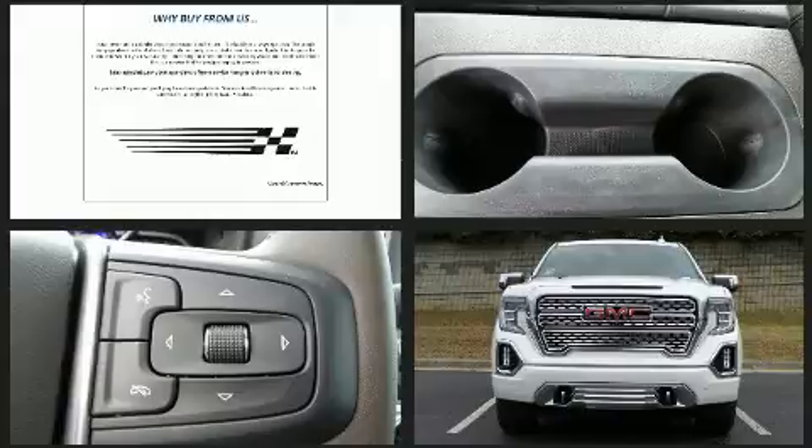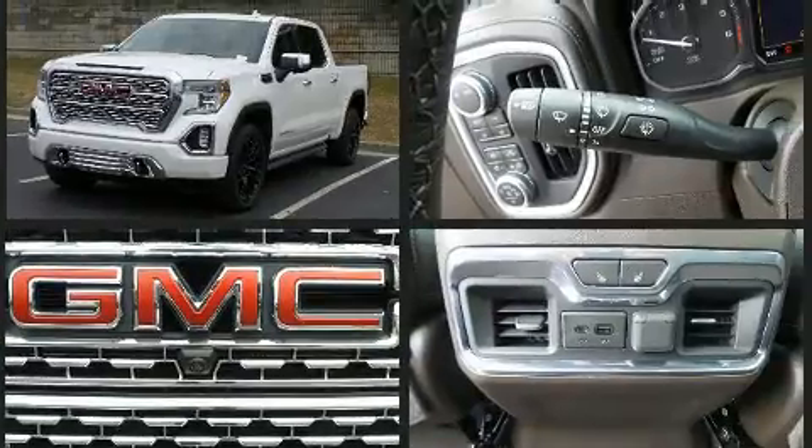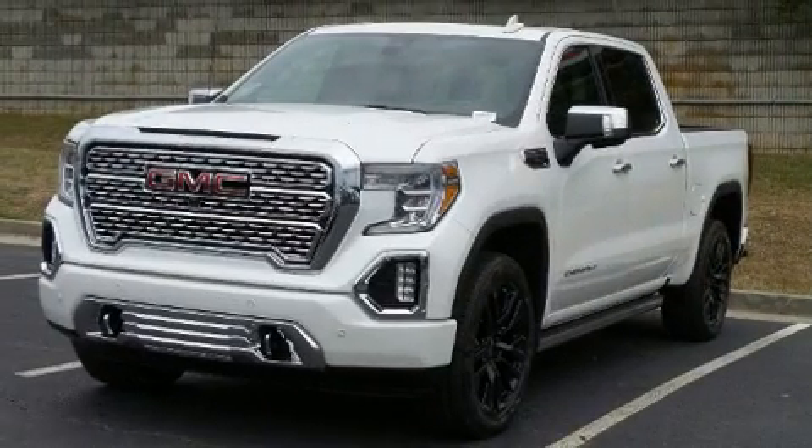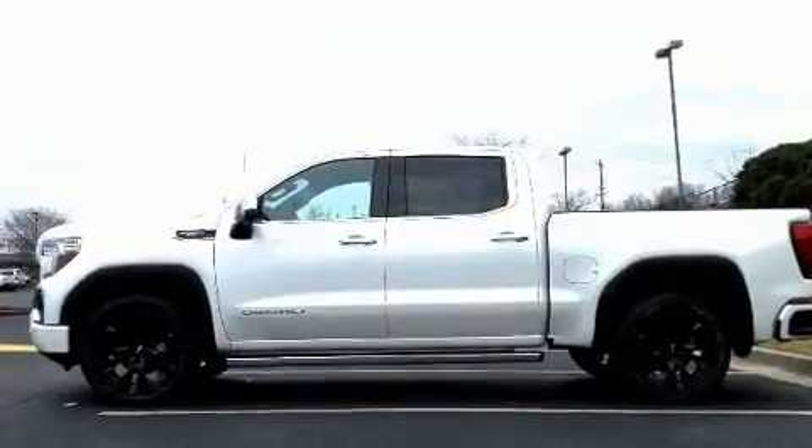Under the hood, you'll find an eight-cylinder engine with more than 400 horsepower. And for added security, dynamic stability control supplements the drivetrain. Four-wheel drive allows you to go places you've only imagined.